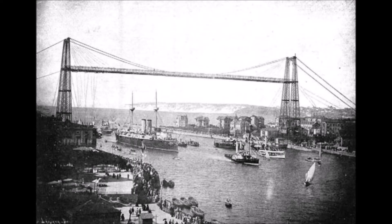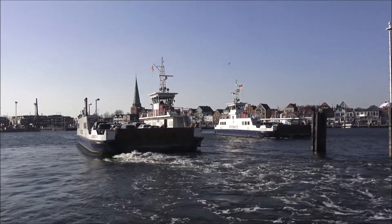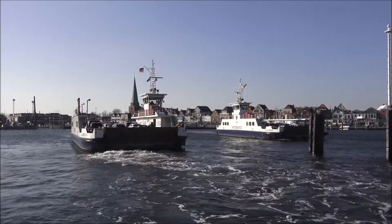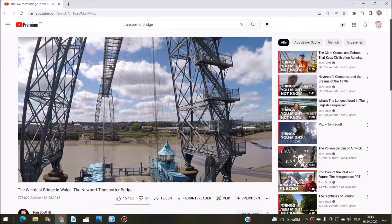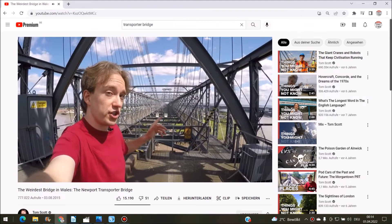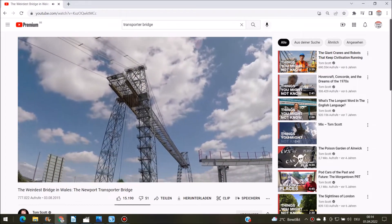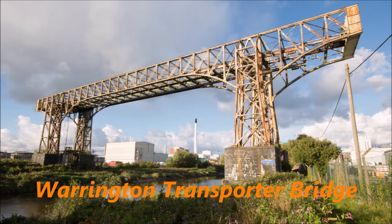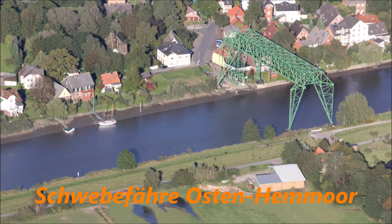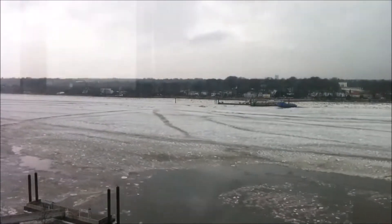The Puente de Vizcaya was built in 1893, before cars existed. You might ask why they didn't just build a normal ferry — the estuary of the River Nervión is tidal, which would have made a normal ferry impractical. Tom Scott did a great job explaining this in his video about the Newport Transporter Bridge in Wales. The other 6 surviving transporter bridges are located in England, France, Argentina, and another one in Germany — all located on tidal rivers.